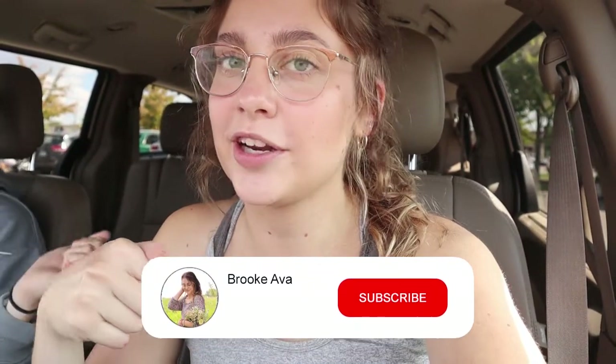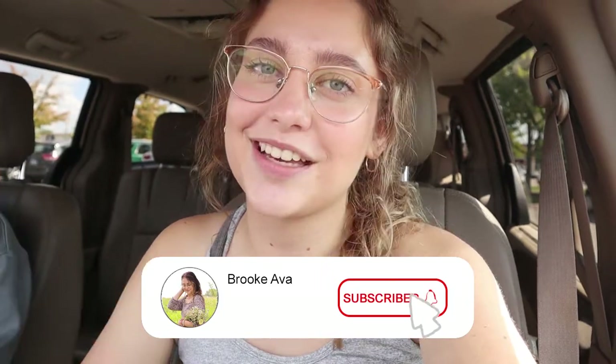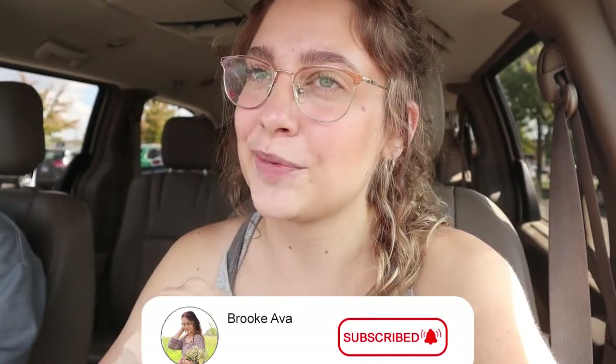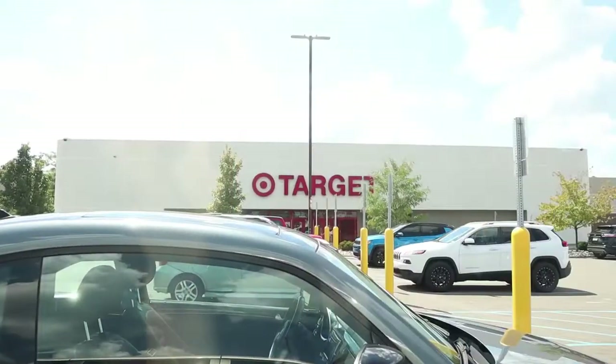If you're new, make sure you subscribe down below. We already did some fall decorating and shopping on my channel, so I'll have those linked below if you want to check them out. I looked at my analytics this morning and 90% of you who watch my videos are not subscribed, so make sure you stick around. I have a bunch of makeovers and decorating and stuff coming up. It's starting to get really hot in here, so let's go ahead and go into Target.